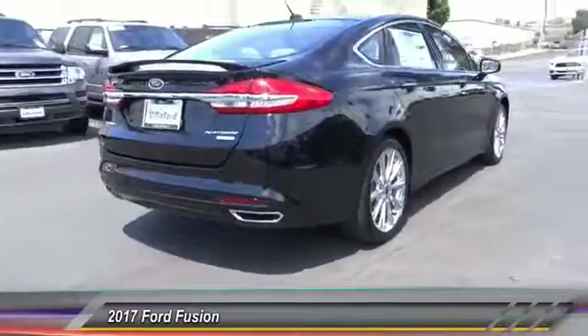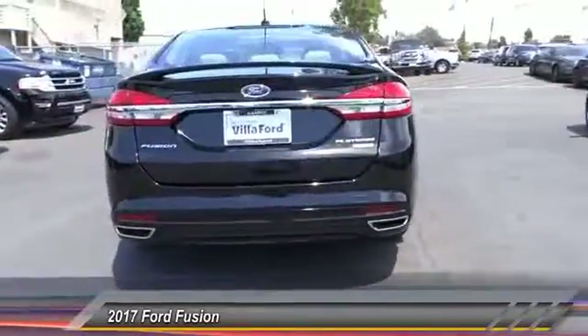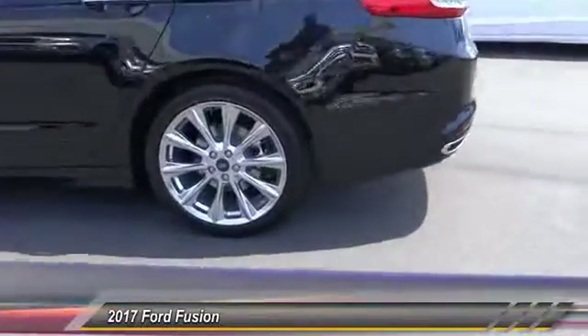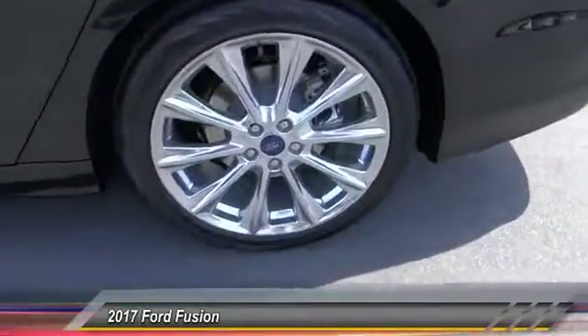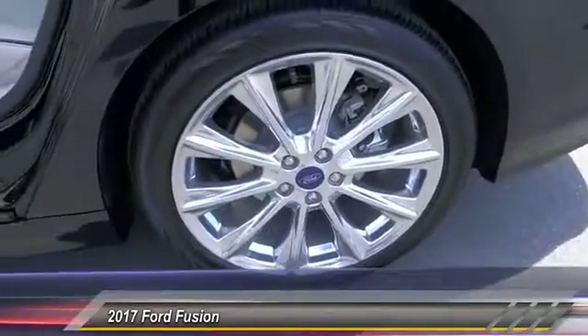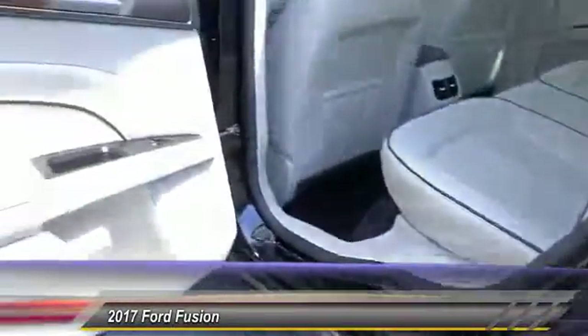Here are some of this vehicle's great options: navigation system, keyless entry, backup camera, heated seats, traction control, steering wheel audio control, Bluetooth wireless data link for hands-free phone, power steering, air conditioning, and front keyless start.